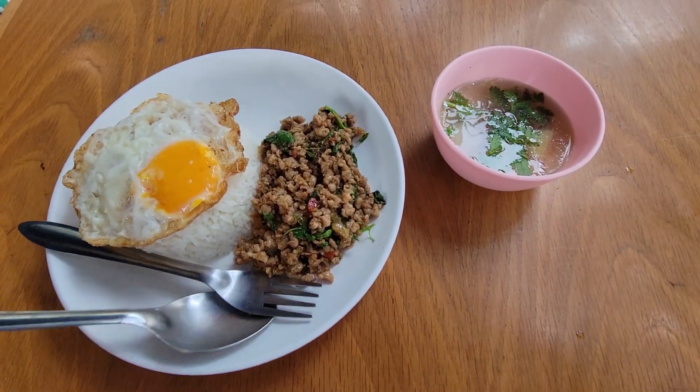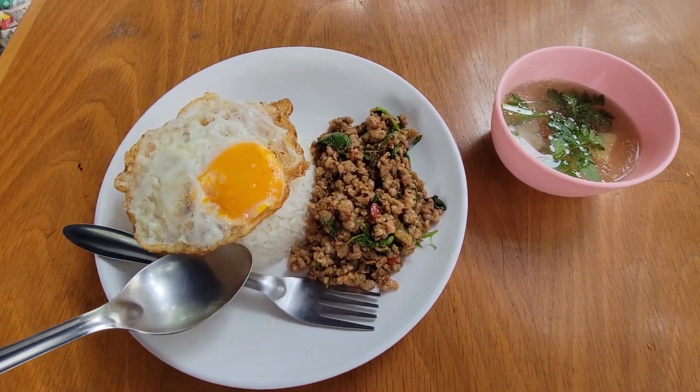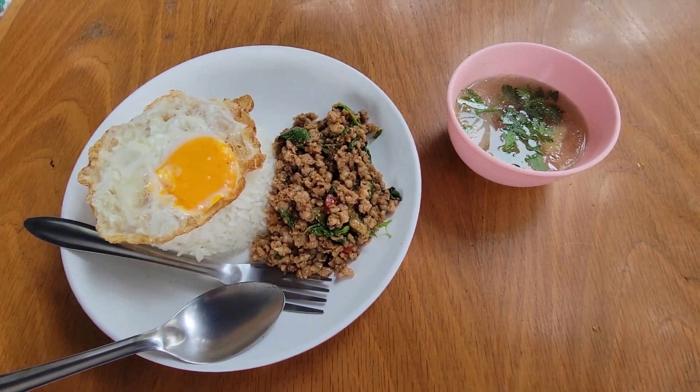Alright guys, look at that — a delicious pad kaprao pork! We've got white rice with an egg on top, and then we've got what looks like miso soup or something really good off to the side.